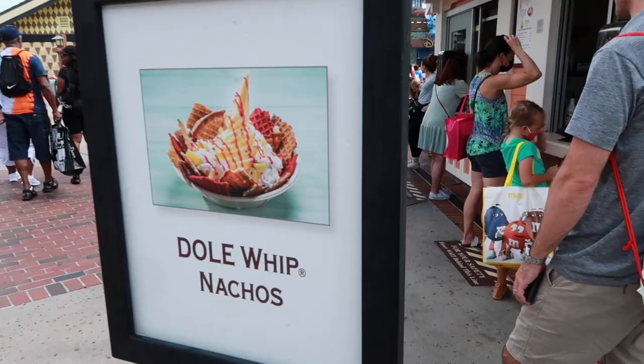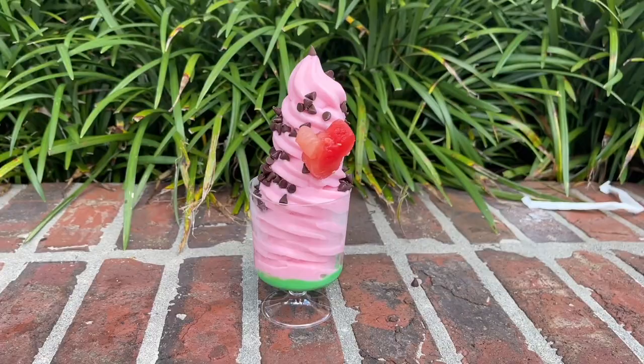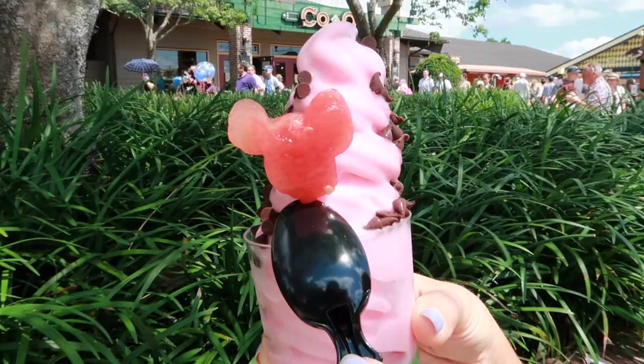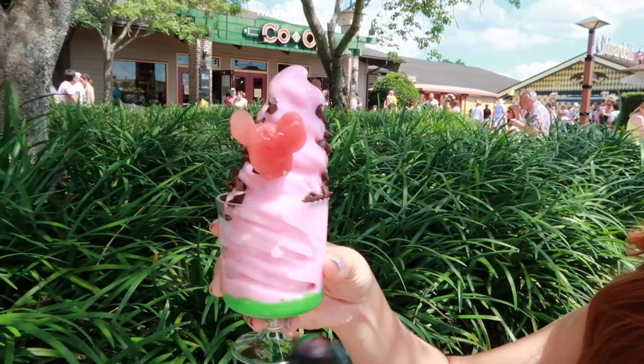They also have Dole Whip Nachos here — that's such a cute idea! If we didn't just eat, I would really be tempted. We'll have to come back. We got our Dole Whip Watermelon Parfait — it's awesome. It has chocolate chips and look at this Mickey made out of a watermelon — that's the cutest watermelon I've ever seen. And then you have a layer of green. The chocolate chips do like to fall off as soon as they hand it to you, so just be aware of that. It's melting so fast, we had to find a little shade.